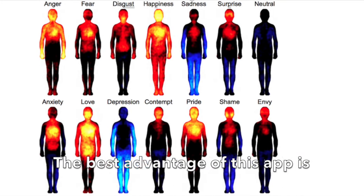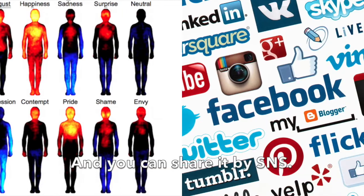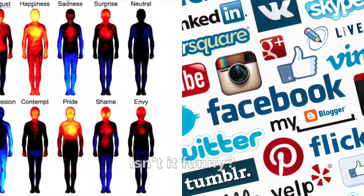The best advantage of this app is that you can see emotions anytime and anywhere. And you can share it by SNS. Isn't it great?